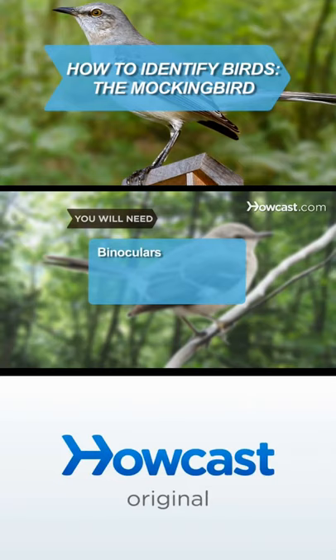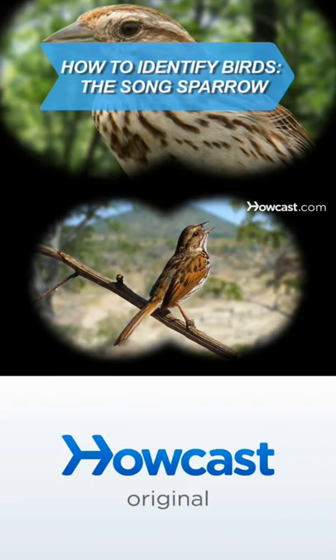The song sparrow nests throughout the U.S. and is one of the best-known North American birds. With these guidelines, you should have no difficulty identifying it.